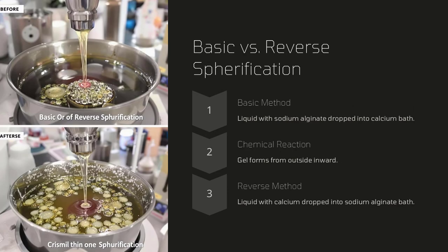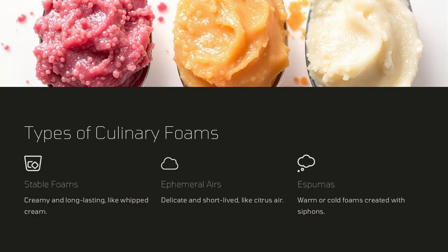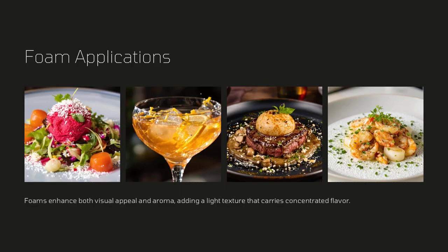For example, chefs can use techniques such as spherification to create small gel-like spheres that burst with flavor, or foams and emulsions to introduce light, airy textures that completely change the eating experience.